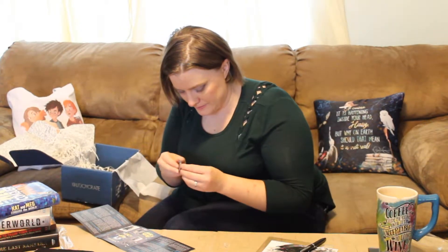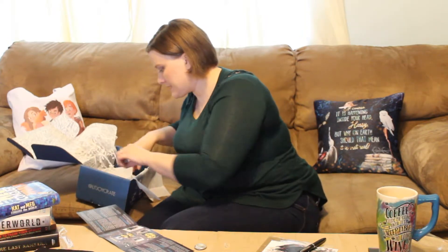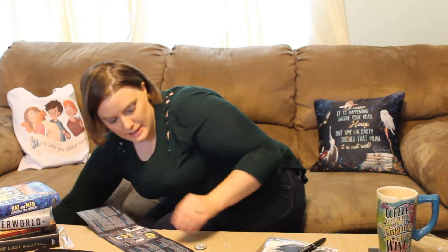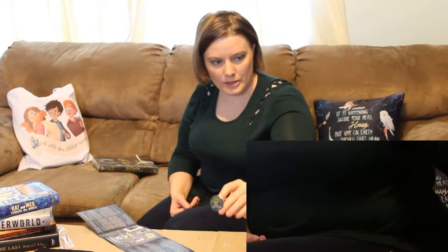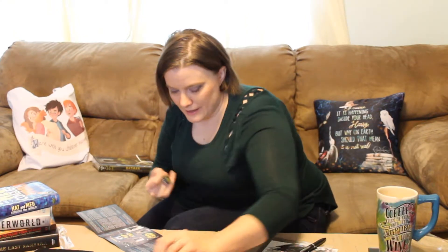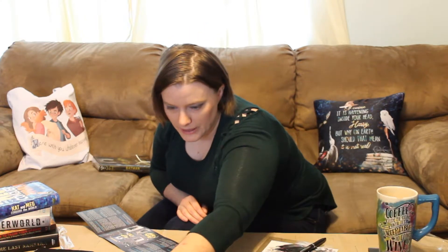And then we have — it says buttons, and there is more than one in here. So these were definitely what was rattling around in this box. There are these little Batman Arkham Asylum buttons. Again, this is all very backwards and I'm very sorry. This one says Batman Arkham Asylum Inmate and this one says Rule Breaker.